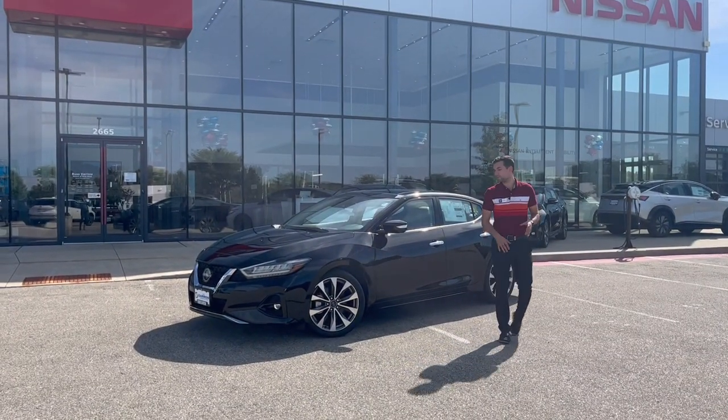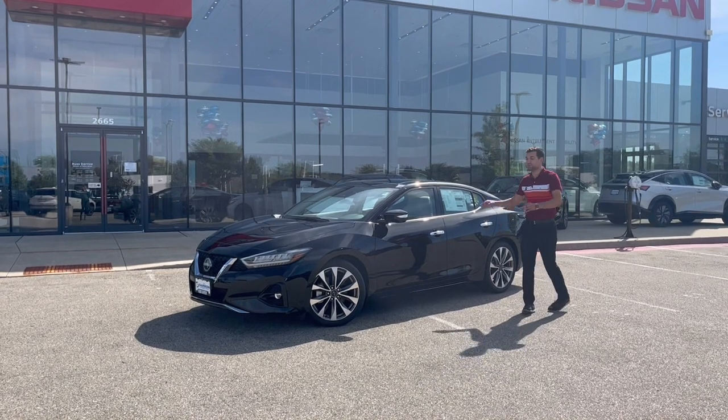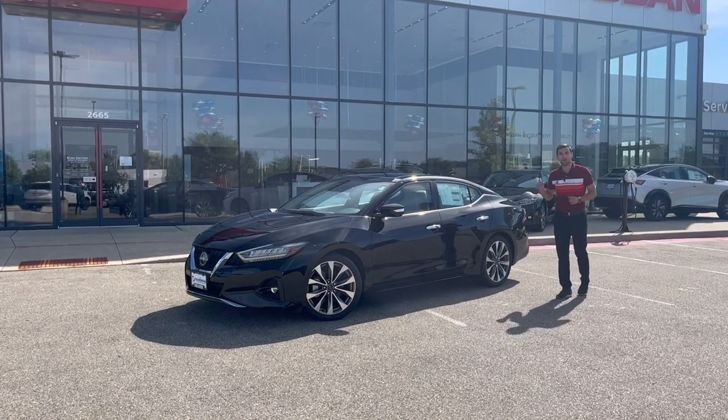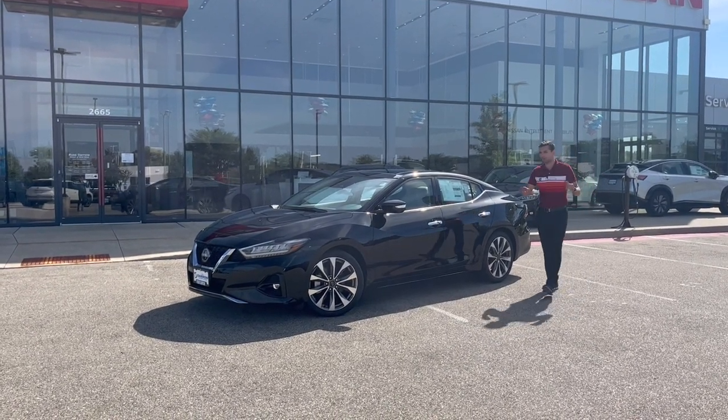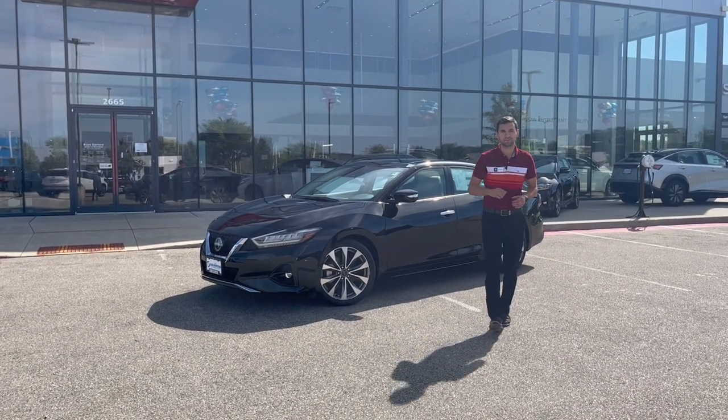Hey there, Drake with Rust Air, Nissan of West Bend. Pretty special vehicle here — this is the 2023 Nissan Maxima, the final year of Nissan's 4-door sports car. I want to take a couple minutes of your time and kind of show you around what really makes this vehicle unique for its last call.